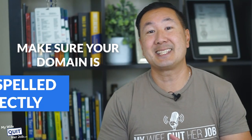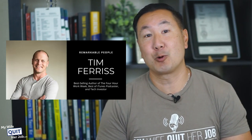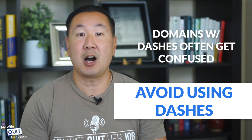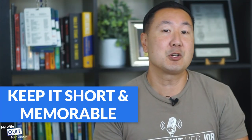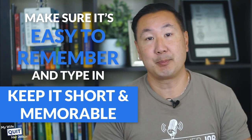Here are some guidelines for choosing the right domain. Make sure your domain is easily spelled correctly — for example, Tim Ferriss' 4-Hour Workweek is a nightmare because you can never remember whether it's the number 4 or spelled out, and his last name is a nightmare to spell as well. Avoid using dashes, as domains with dashes often get confused with the same domain without dashes. Keep your domain short and memorable — the shorter the better — and make sure it's easy to remember and type in.